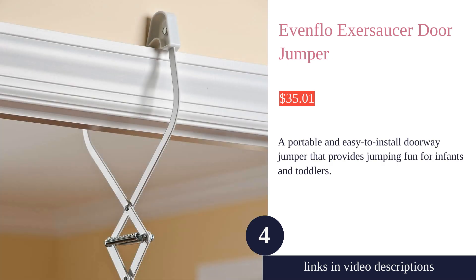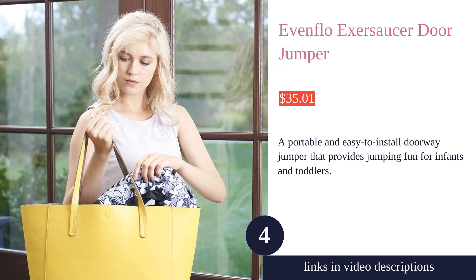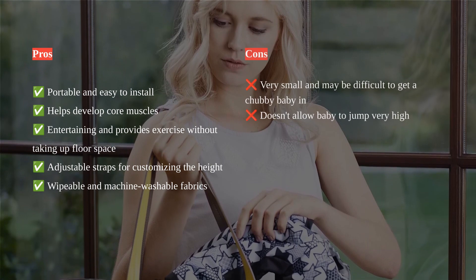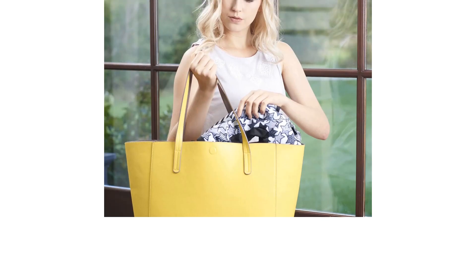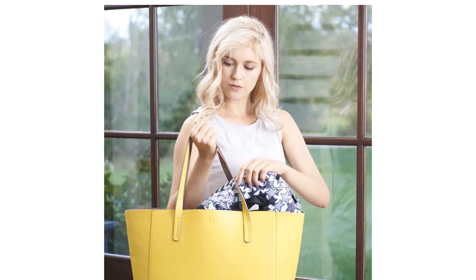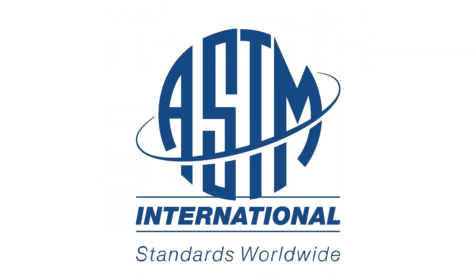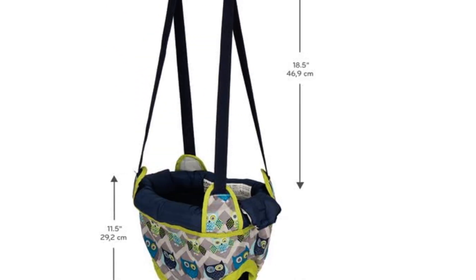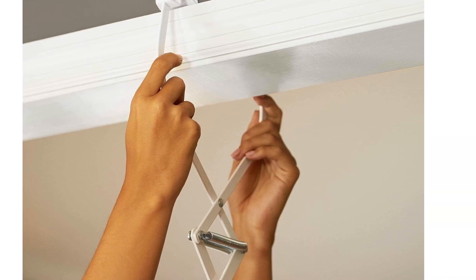The Evenflo Exersaucer Door Jumper is a portable and easy-to-install baby jumper that provides jumping fun and helps develop core muscles. It attaches to most interior doorways with molding, making it easy to move from room to room. The adjustable straps allow you to customize the height for your child. This jumper is great for travel, with quick setup and portability.